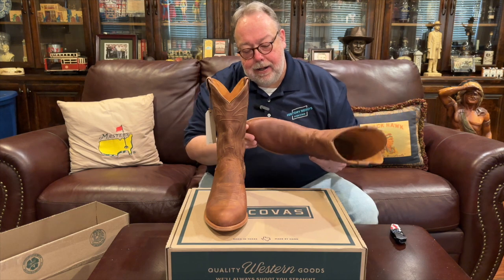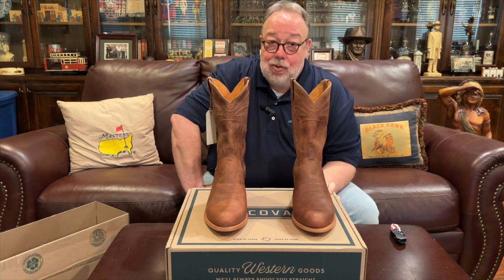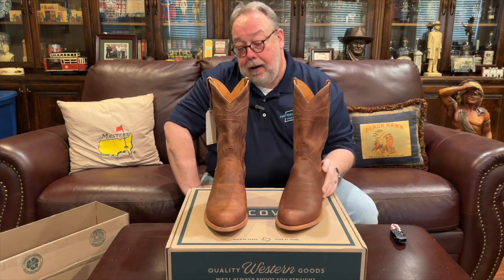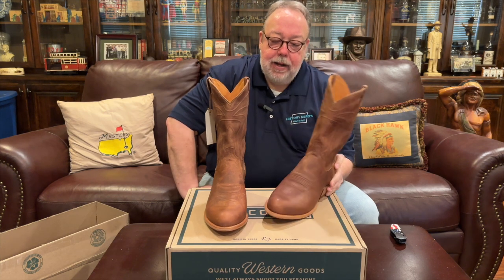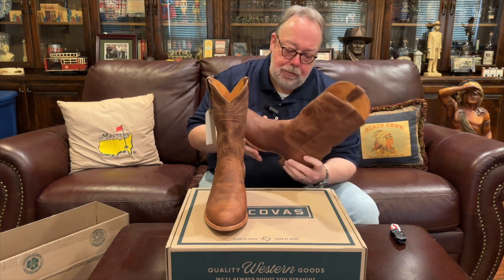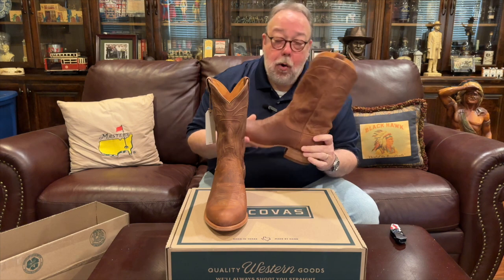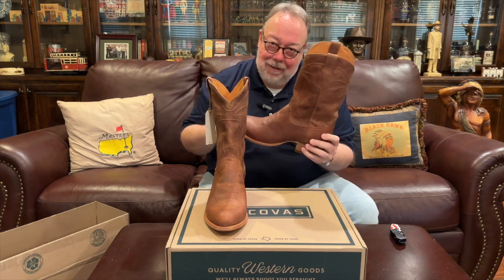I've got a pair of dress Luccheses for wearing a coat and tie, and a nice pair of Justin boots for the office. I needed a pair I can kick around in for social occasions that have that lived-in look — not pristine. I grew up in the 80s and my father never understood why I'd pay full price for something that looked already worn. These are the ones for me. The Cartwright is a round toe boot with a one-and-a-half-inch stacked leather heel and a 12-inch shaft.